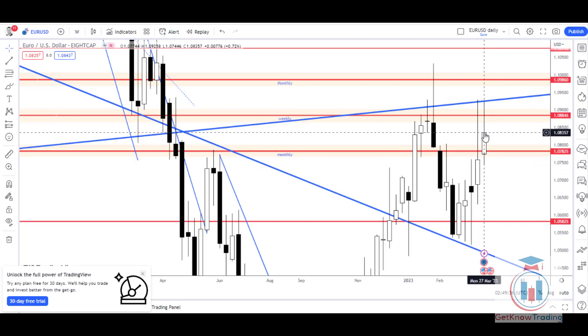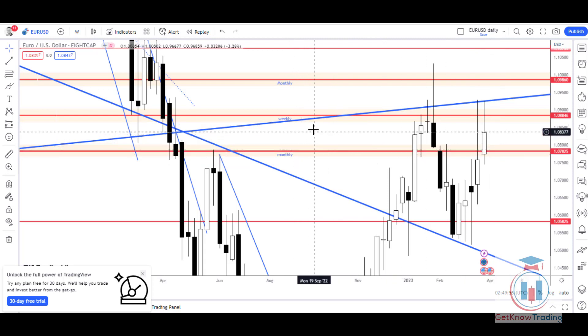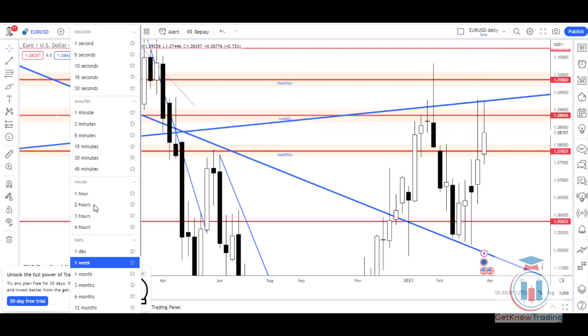The price managed to touch the area explained on the daily time frame, which is a confluence of resistance where the sellers are waiting — a strong supply zone. This is a monthly resistance that will now act as a support, and there is also a weekly resistance. The price has bounced from this area. This week ended as a bullish one, which is a pretty clear signal.